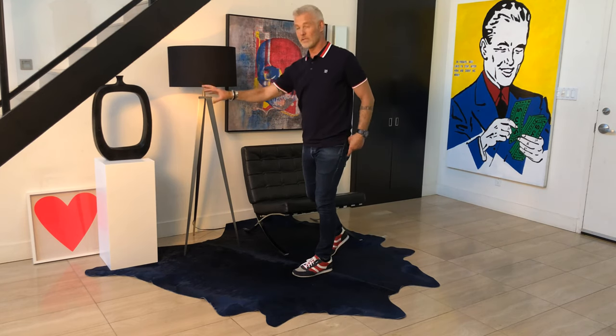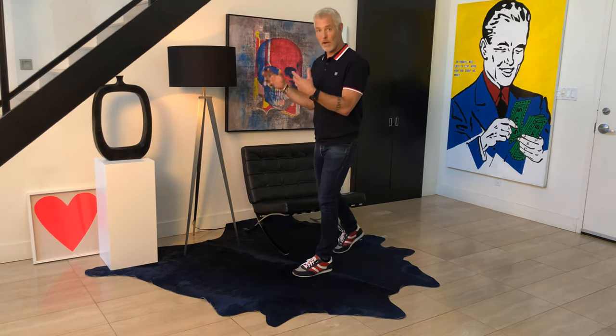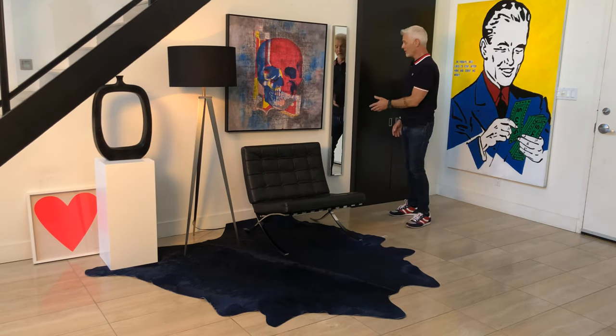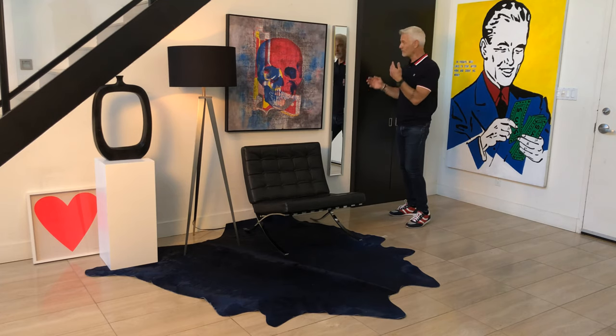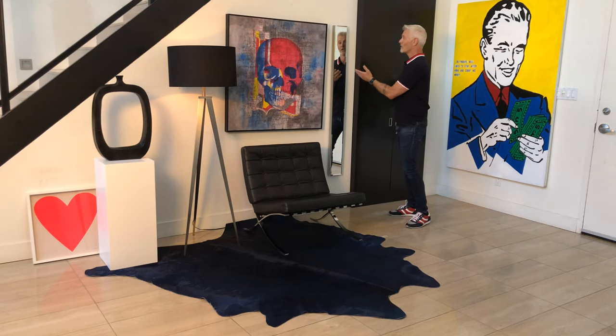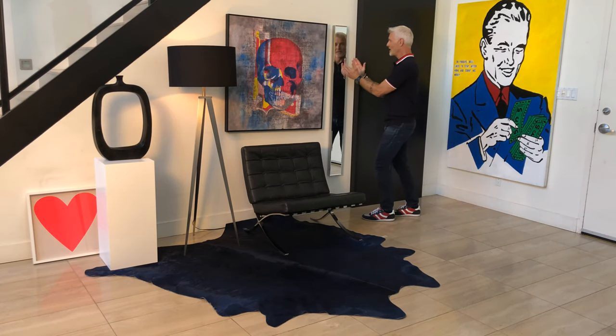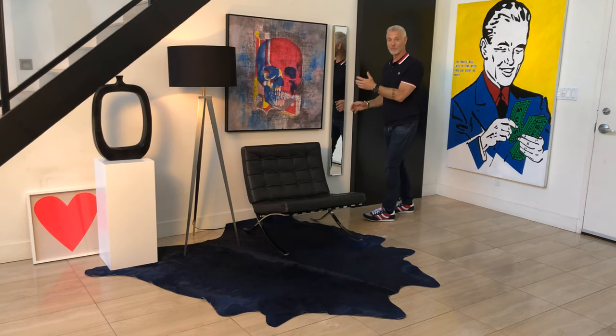Just a simple jug placed on a pedestal — it feels like art, with very few things. Also, which is very important to include, is a mirror so your guests can check themselves as they come and go. But this mirror I like in particular because it's so narrow and it almost has a really unique tension on this wall, which is really cool.